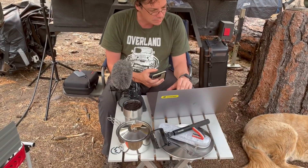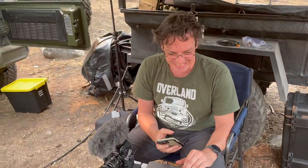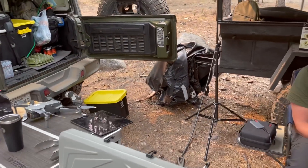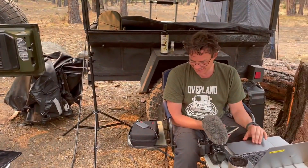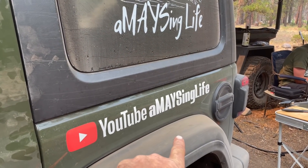You can tell the YouTuber — David has his camera out, editing video while camped, drone on the table, tablets, along with food. If you want to check him out, his YouTube channel is Amazing Life.